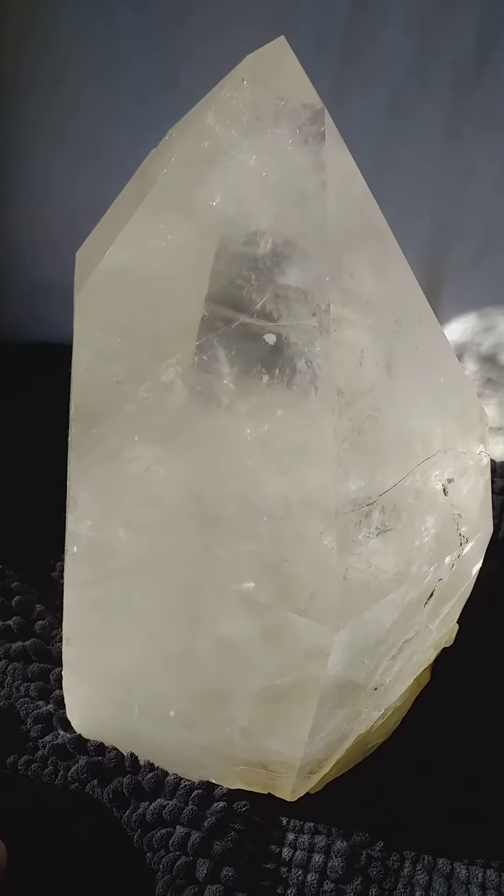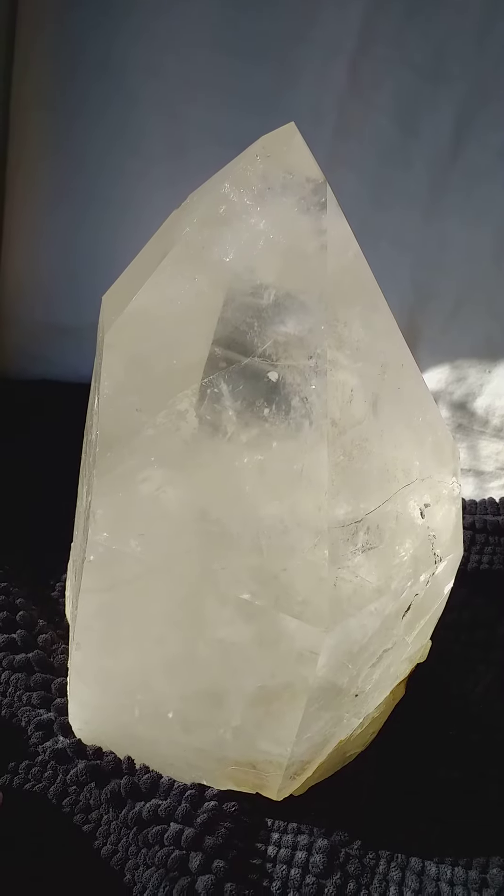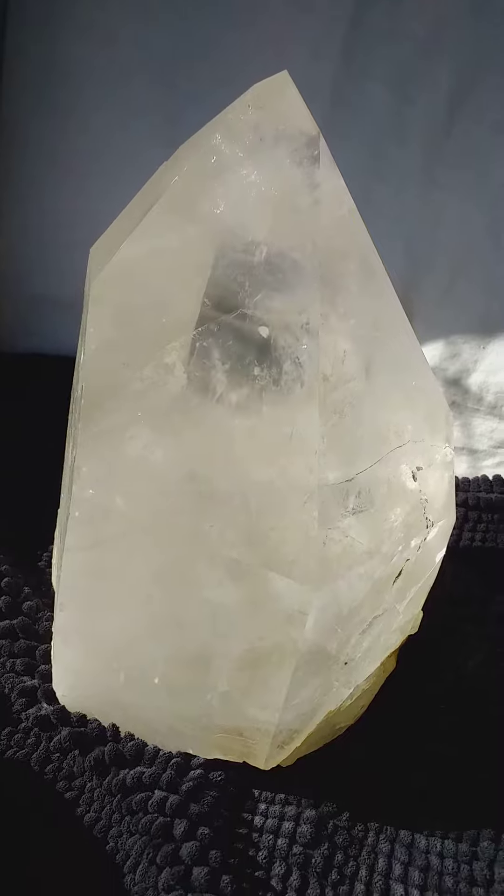This is a very large 100% natural Lemurian point. It's 19.1 pounds or 8.7 kilos. It's 10 inches tall by six and a half by six inches.